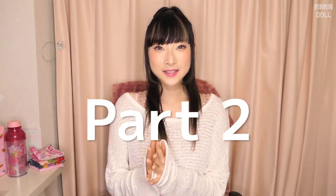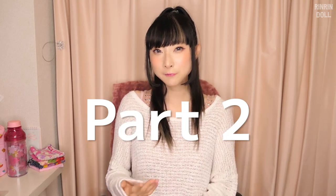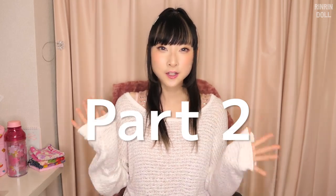Hello, I'm Rinrin and welcome back to my channel. Today I'm going to be talking about 10 things to have on you that are very convenient for the summer here in Tokyo.